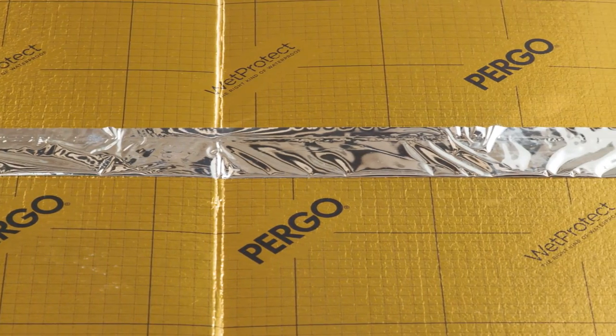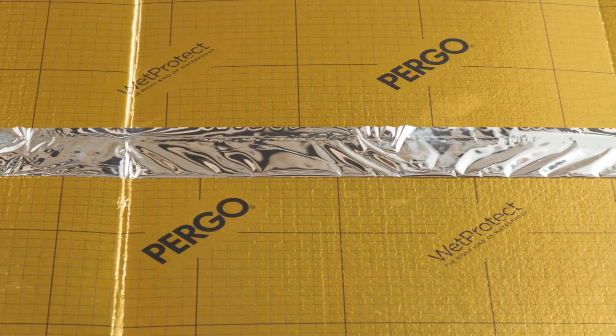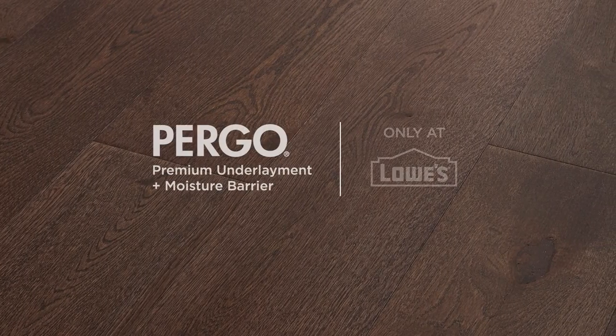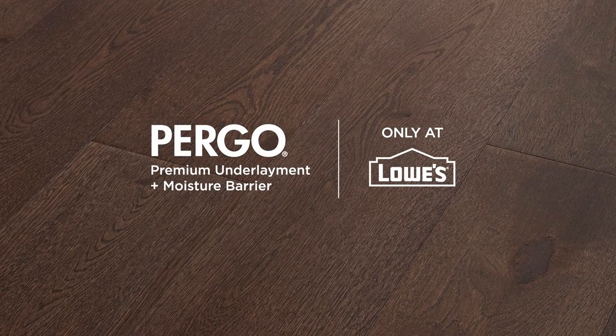You might say that Pergo is the new gold standard for underlayment, and it's only available at Lowe's. For more information, ask your Lowe's associate or visit us online.